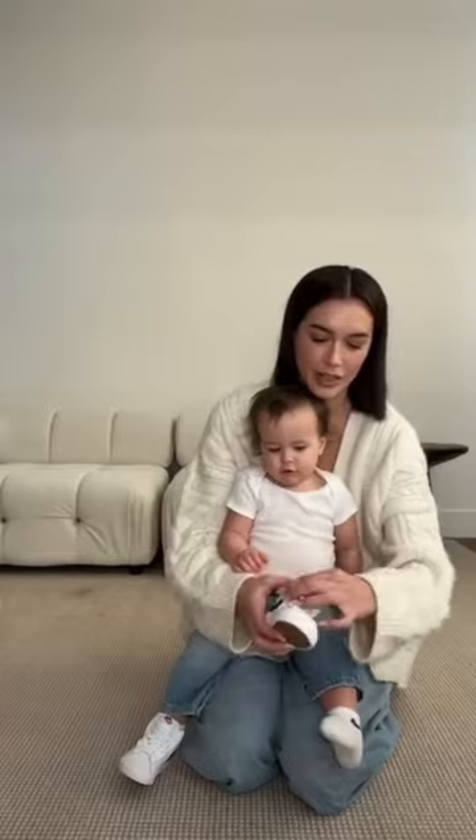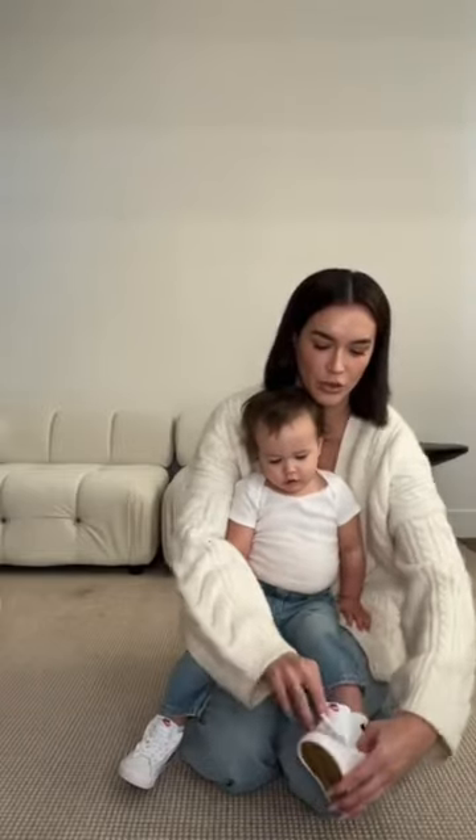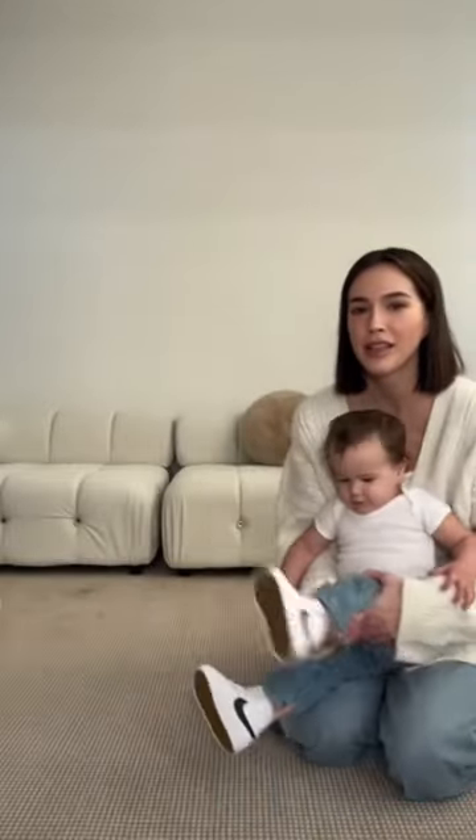Let's try on the other one. You are just precious, I could squish you. Let me see your shoes — these are adorable!